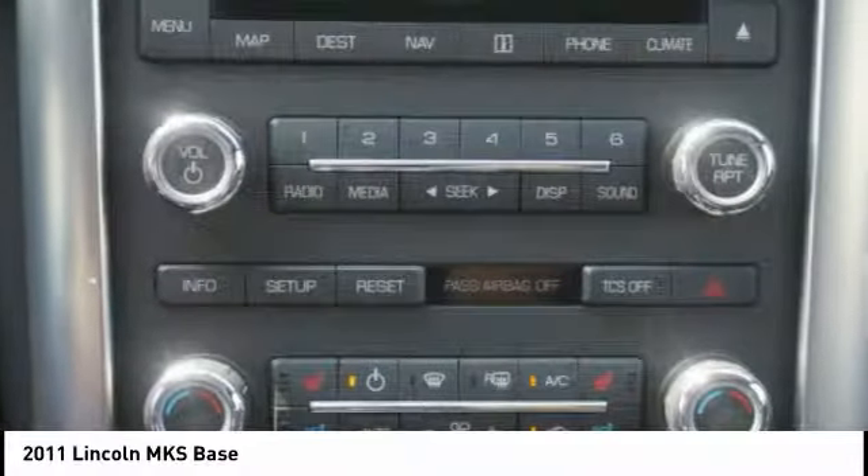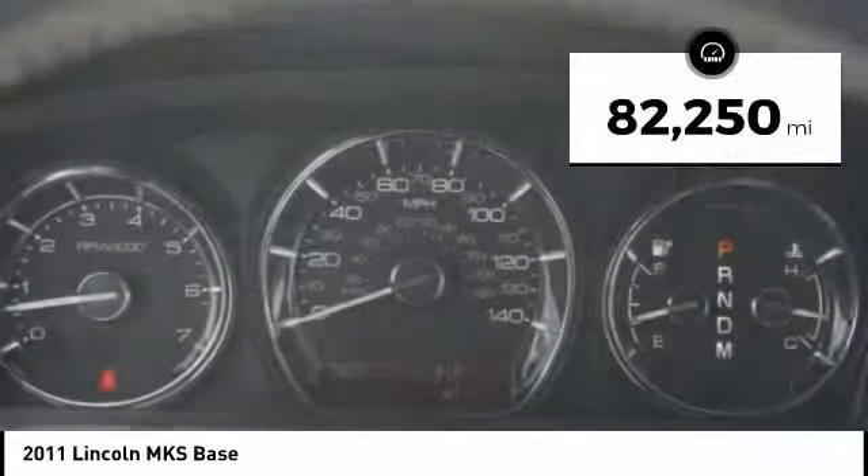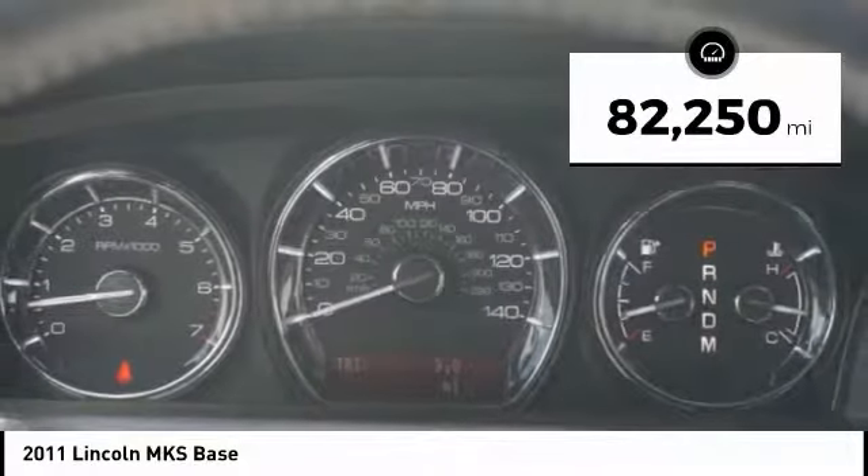Boasting a 3.7 liter V6 engine, it is also powerfully smart. This vehicle has less than 85,000 miles.